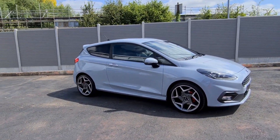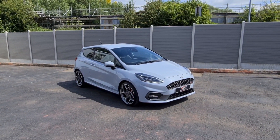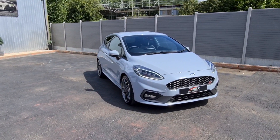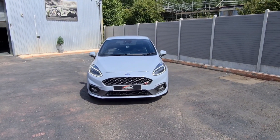How are you doing guys, hope you're all keeping well. Just going to show you around this 2019, 69-plate Ford Fiesta ST3, which we've had come into stock at RS Direct. This one is finished in the Silver Fox colour.